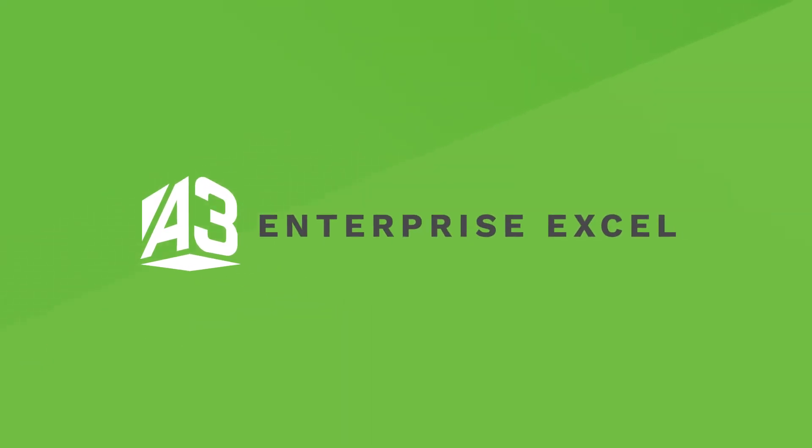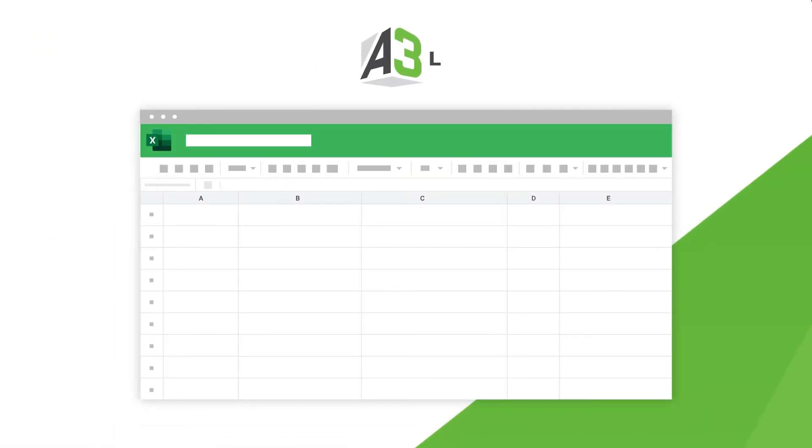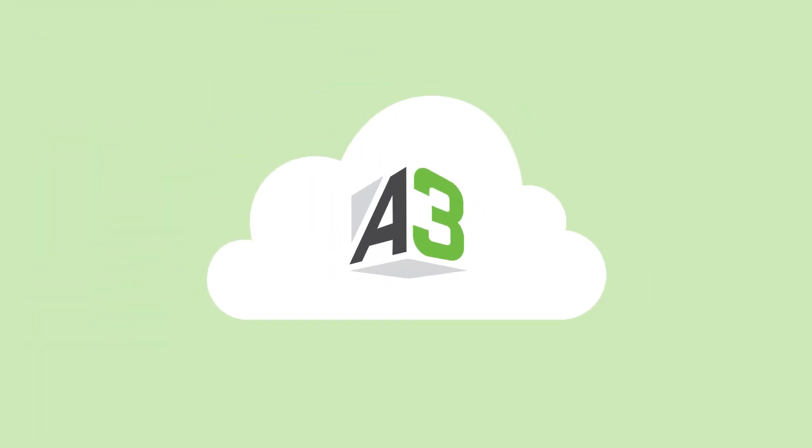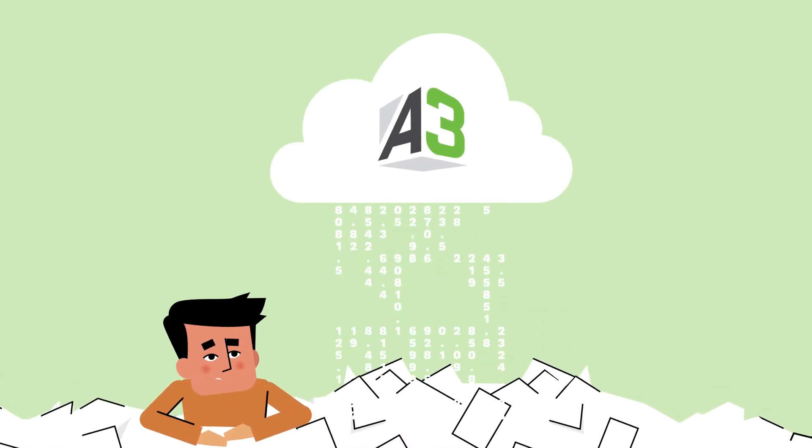A3 Enterprise Excel eliminates the mayhem. Stay in Excel and leverage your Excel skills. The Excel-friendly financial model in the cloud eliminates the chaos of managing disconnected spreadsheets on desktops and in email.